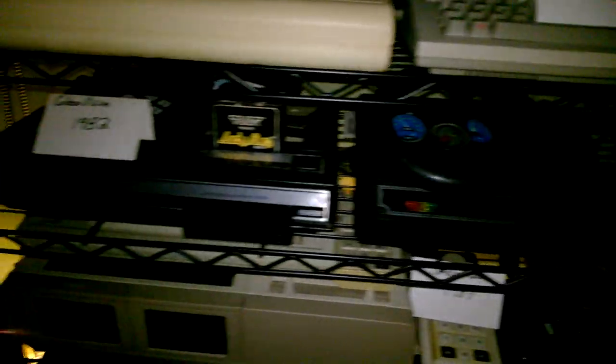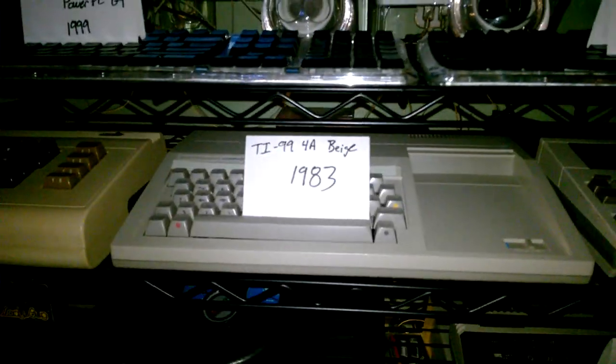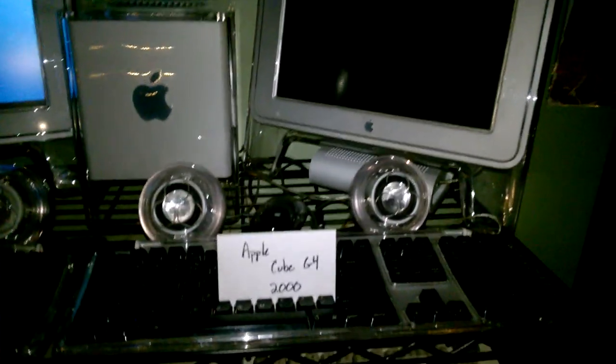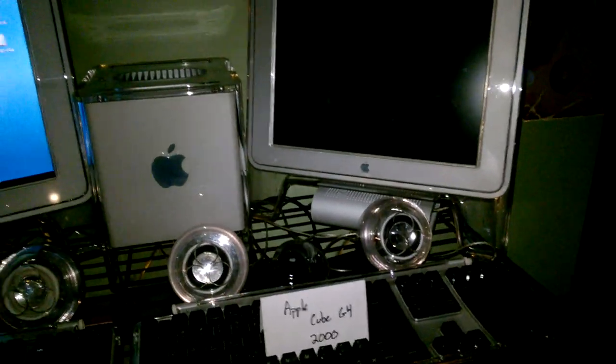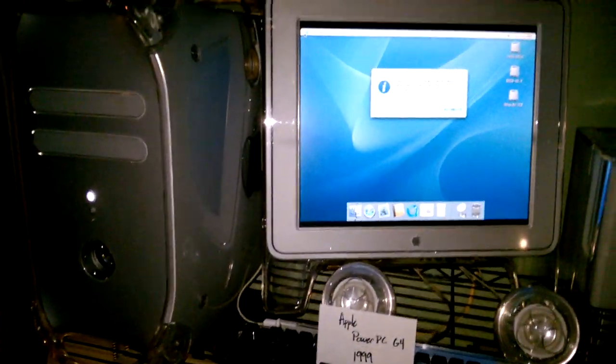There's your Coleco Adam system up here. You do need the printer — the printer actually acts as a power supply for that. ColecoVision, Commodore VIC-20, TI-99 beige. There's a Mac Cube, that one does work sometimes — it's a little flaky. However, PowerPC. Danny 600.